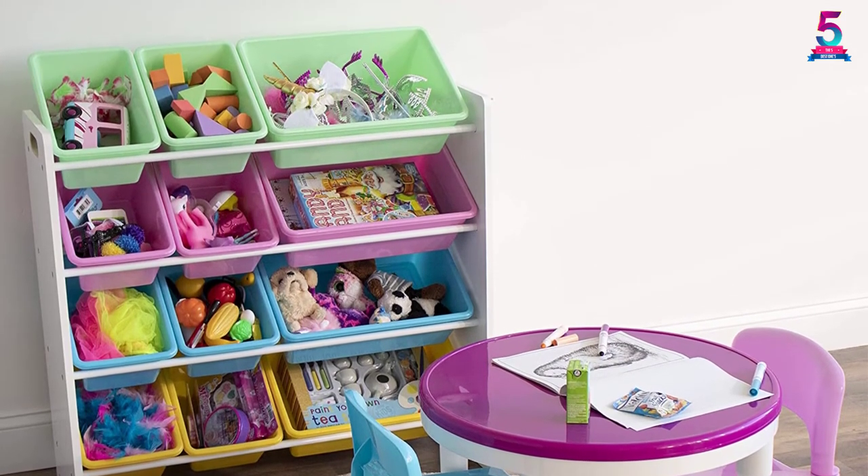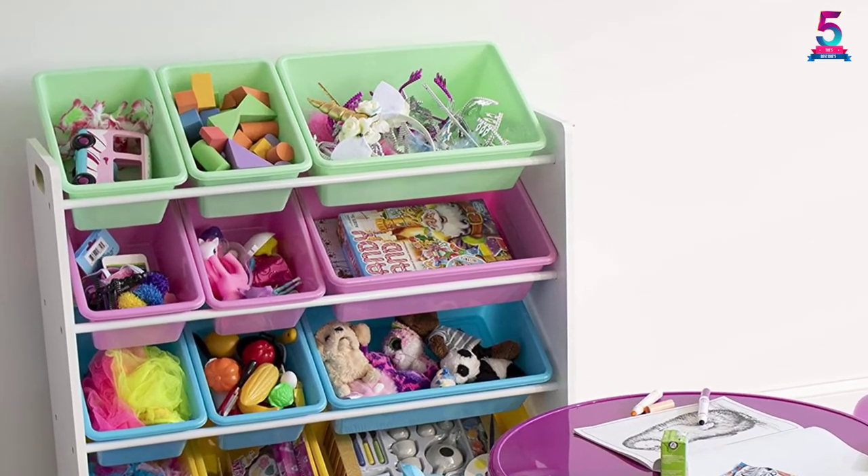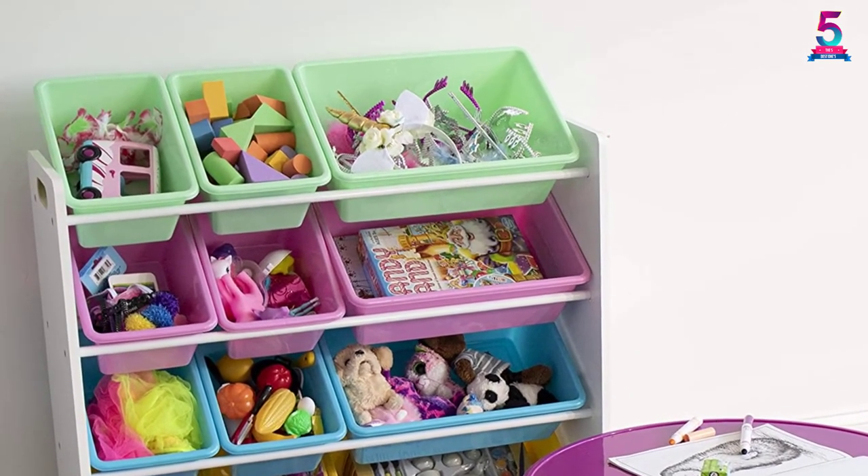It will entice them to organize their toys since they can categorize their toys with each plastic bin. It's colorful, convenient, and safe for your child so you can have peace of mind.